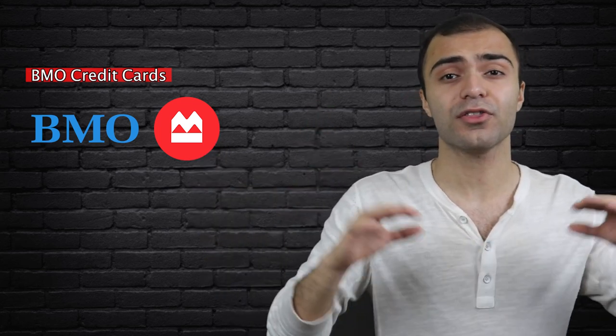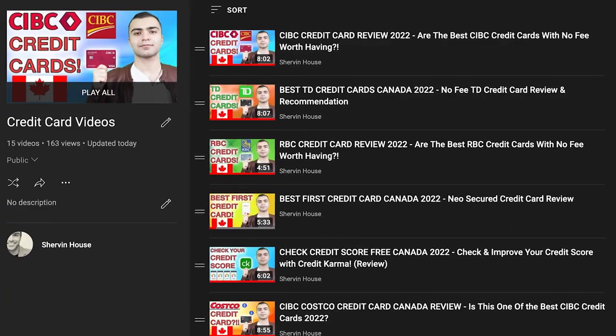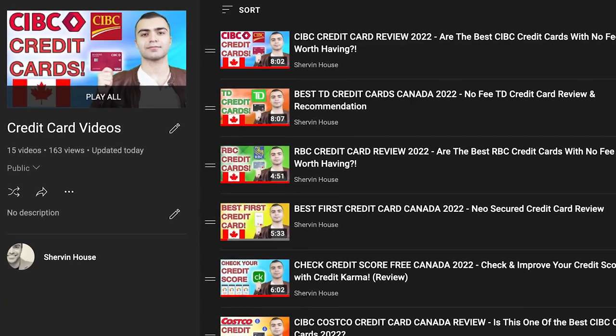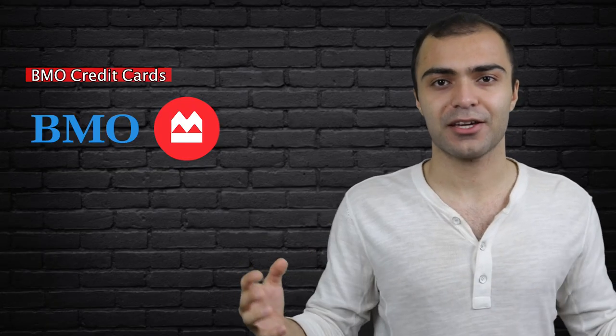In this video, we're going to take a look at all the no fee credit cards offered by BMO and discuss which ones are actually worth having. I've previously made a number of videos about every other major bank in Canada and all the no fee credit cards that they're offering. And now last but not least, it's time to take a look at BMO. This is going to be a little bit of a shorter video since BMO only has three no fee credit cards.